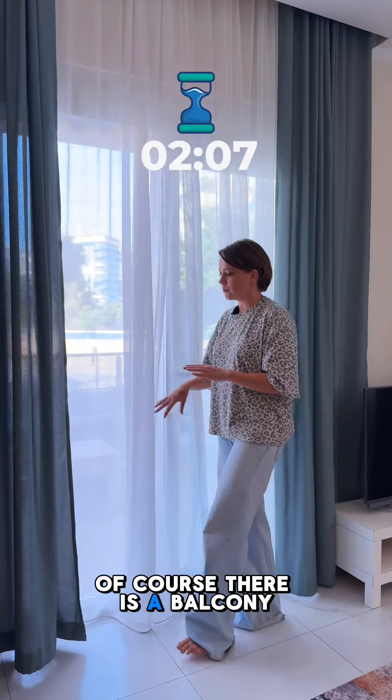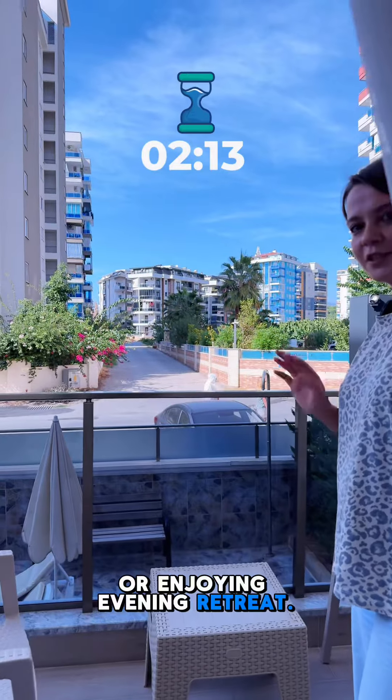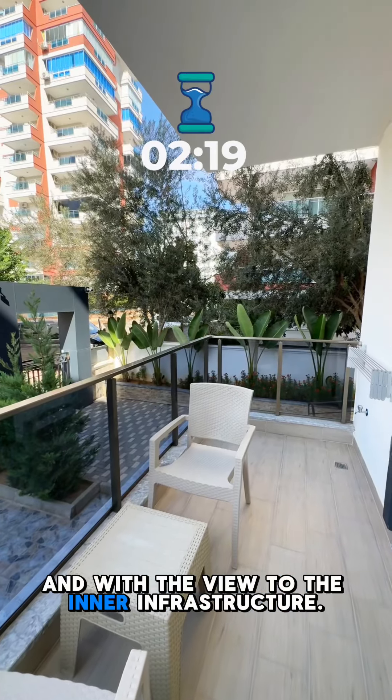Of course there is a balcony, and it is a perfect spot for morning coffees or enjoying an evening retreat. The balcony is also fully equipped with garden furniture, with a view of the inner infrastructure.